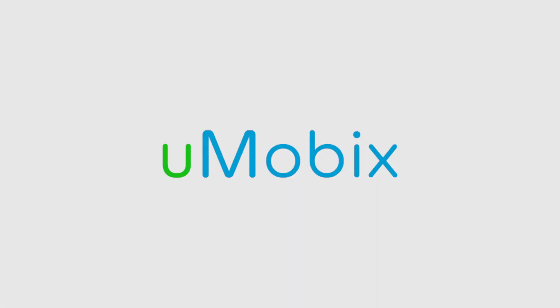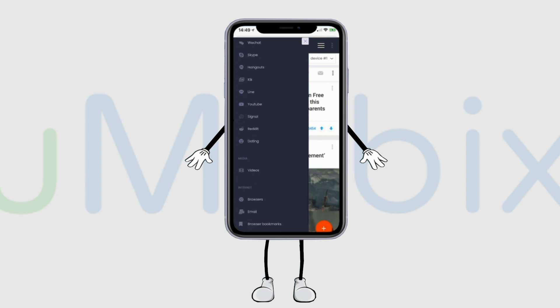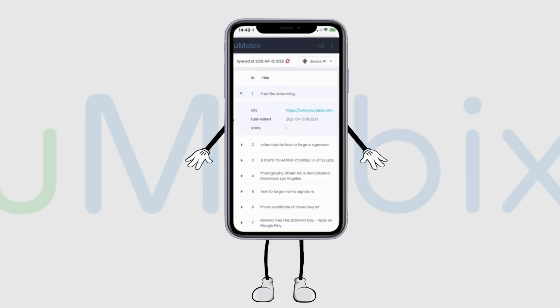Umobix can help you keep your kid safe and will teach you how in just two simple steps. First, log into your Umobix account and choose browser history. Here you can see all of your child's online activity.